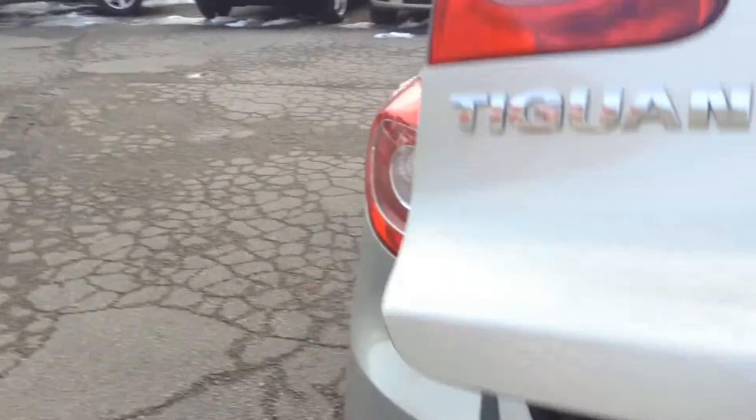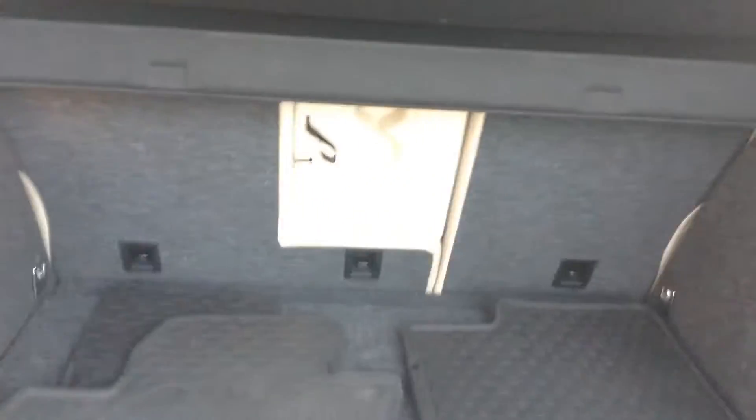Give you a look in the trunk. As you can see, we've got the rubber mats for you as well, 60-40 split. Still has your privacy screen. And as you can see, very, very clean.